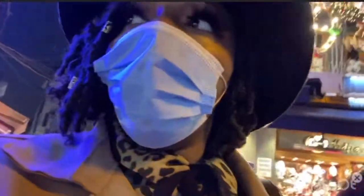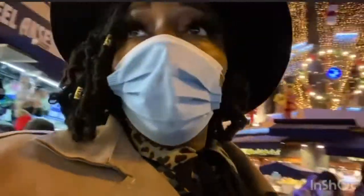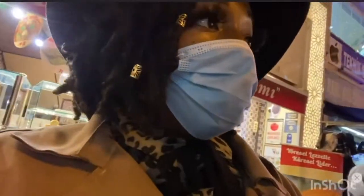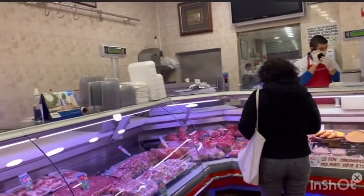We're actually on our second excursion of the day, which is our cooking class. I'm not gonna lie, I'm happy I got a snack because we still gotta go grocery shop here for the cooking class. That's our cook, Fosama — she's frying the meat.